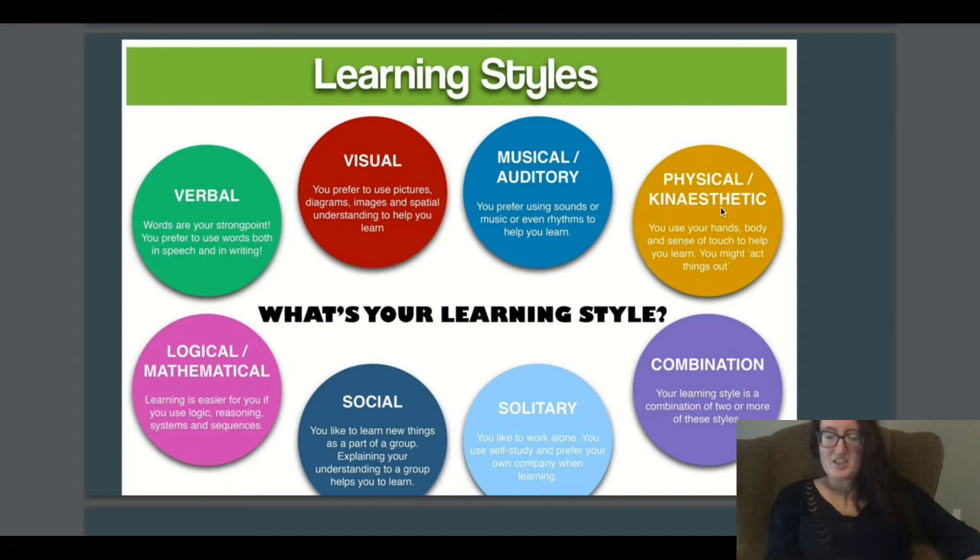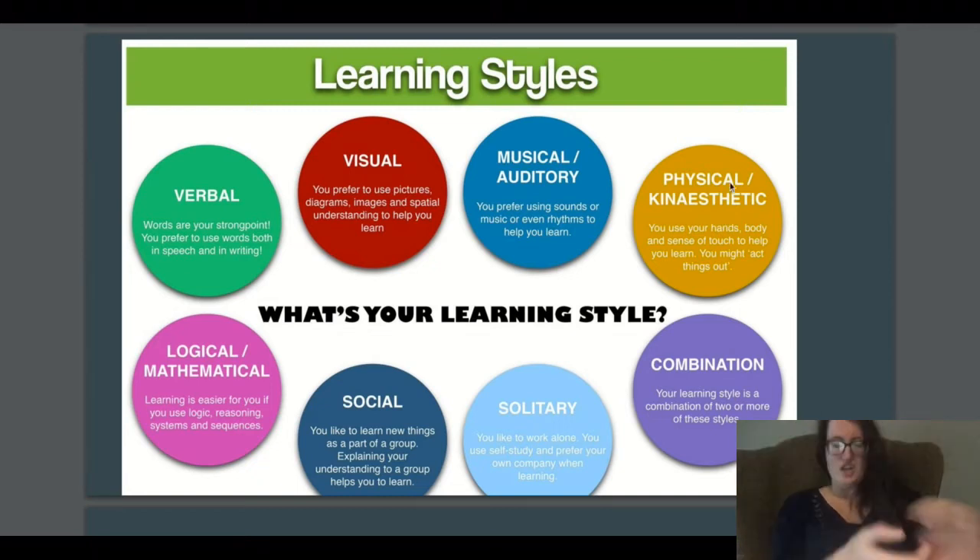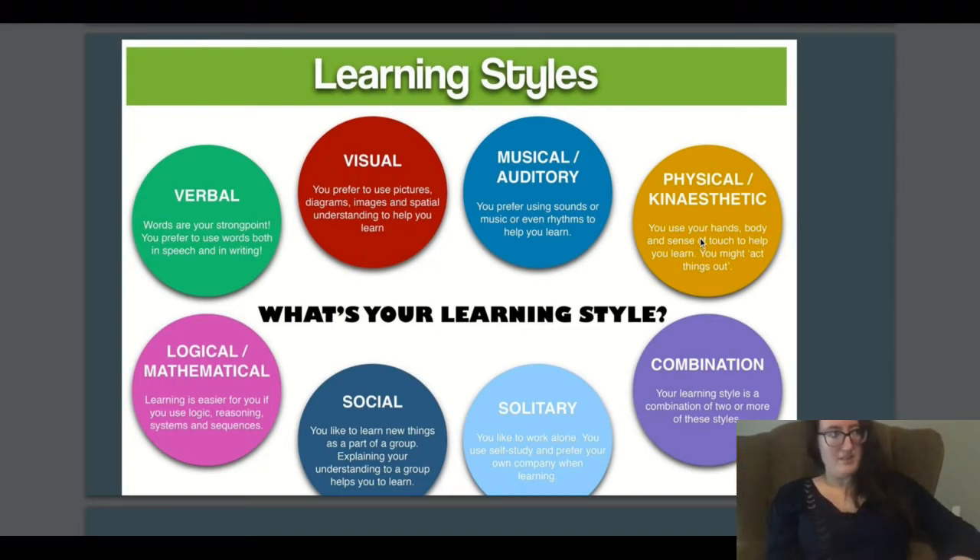Physical and kinesthetic learners use their hands, body, and sense of touch to help them learn. In museums, you might put on outfits and costumes from different time periods, or act out a scene. Museums often also have replica objects you can touch. Holding a certain object can connect to emotional feelings, especially if the exhibit covers a period within living memory, like the last 50 years.